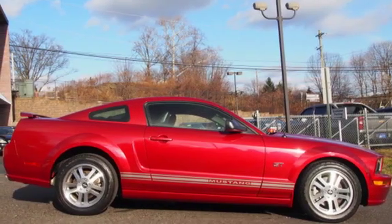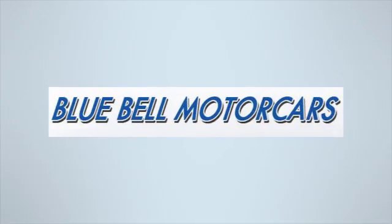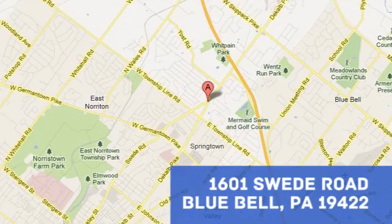See what it can do for you when you take it for a test drive. Bluebell Motorcars. Call, click, or stop in today at 1601 Swede Road in Bluebell, Pennsylvania.